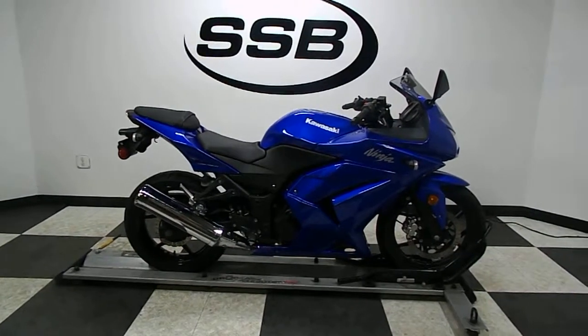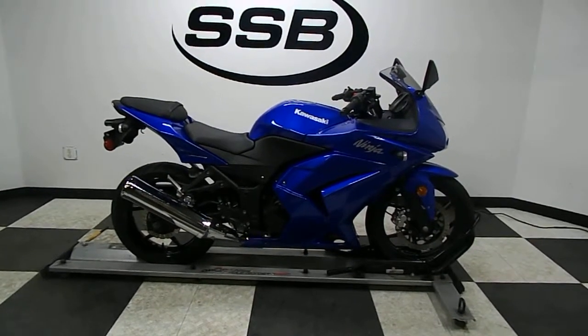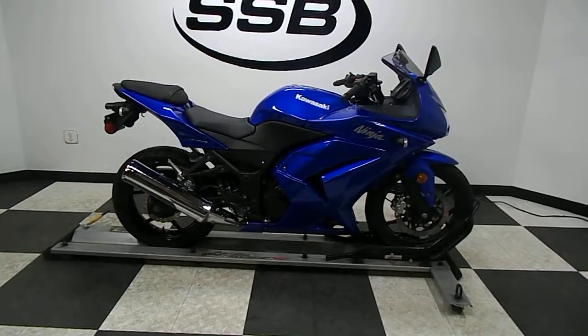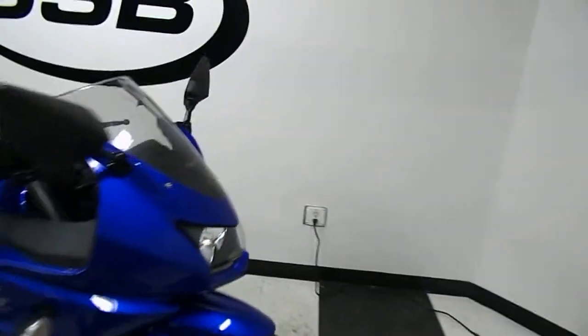Welcome to SimplyStreetBikes.com. Today we've got a 2009 Kawasaki EX250R Ninja. We're going to take a walk around this great starter bike and then we will fire it up so you can hear it run. This bike has got just a little over 8,700 miles on it and does have a few imperfections on it, so I'll show them to you as we go around.